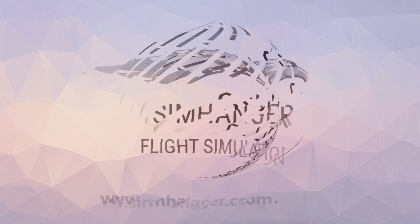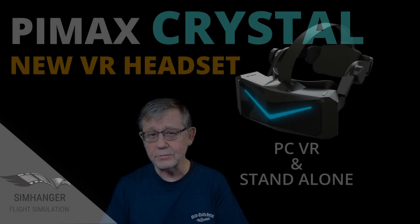Thank you very much for joining me today. Look after yourselves. Take care. I'll see you again soon — bye for now.